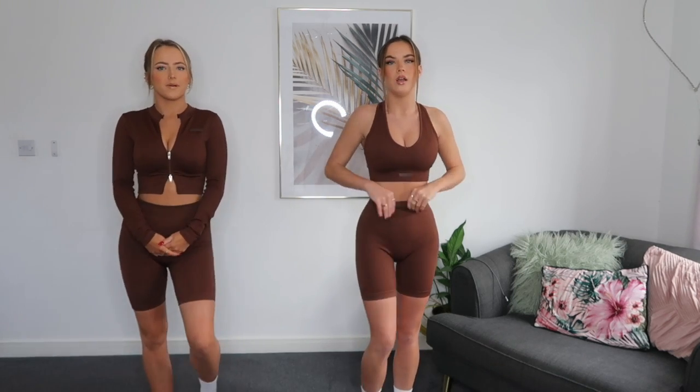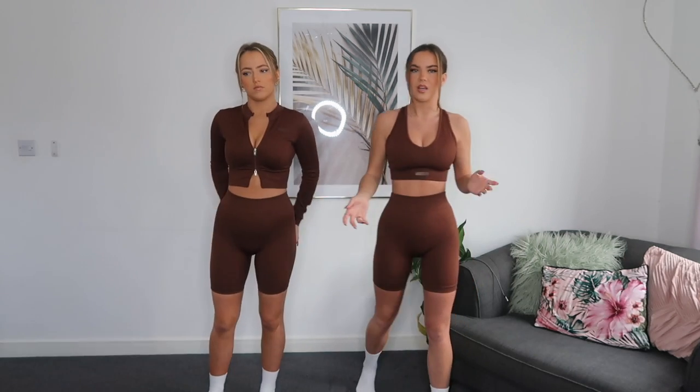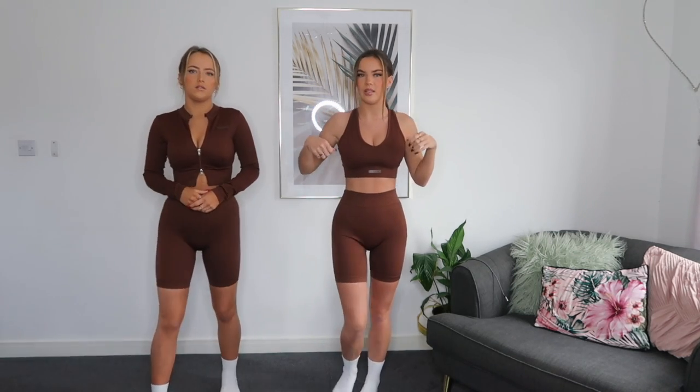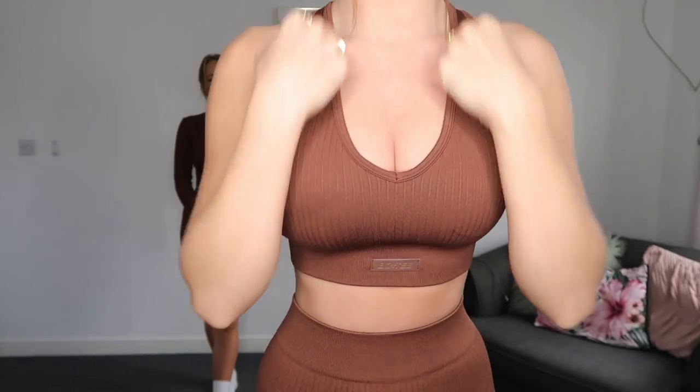The next set is in the warm brown color. I've got the Personal Best V-neck sports bra on and the warm brown Activation biker shorts. These are the same cycling-style shorts as the black ones, just in the warm brown color. I always want thick, nice cycling shorts, and I feel like you can put these with anything — even dress them up with a blazer or wear them with an oversized t-shirt. I actually love this chocolatey brown color; it looks nice with a lot of skin tones.